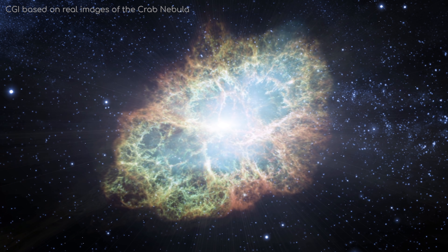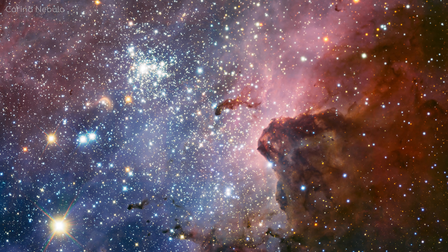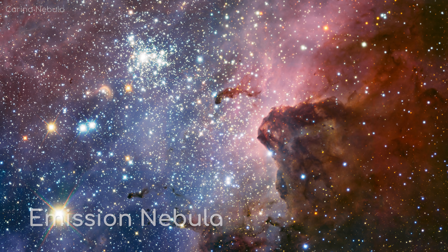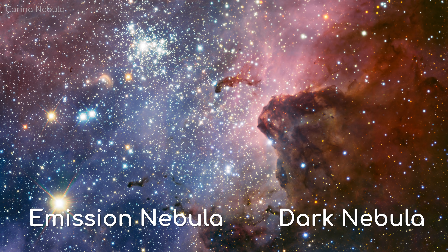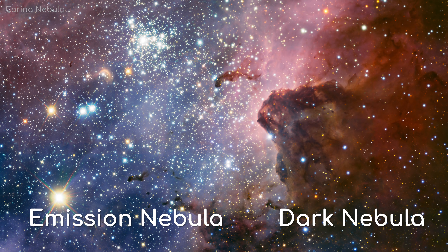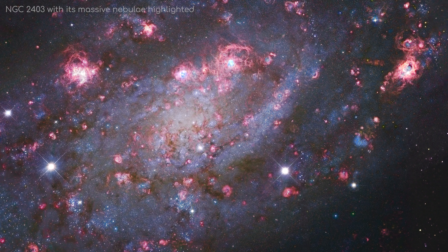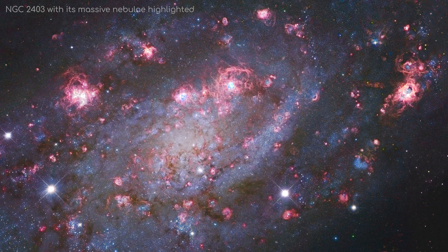Eventually, they will dim and disperse. Now, as you can see, all these nebulae can be categorised into two groups: emission nebulae and dark nebulae. These two categories have one big similarity — they are all diffuse nebulae. They extend for sometimes up to thousands of light years, and the particles within them are extremely spread out.